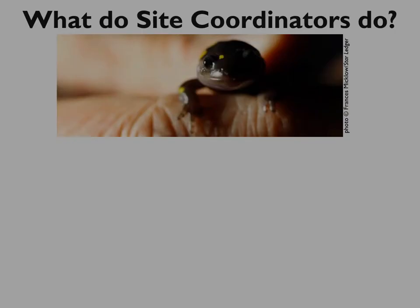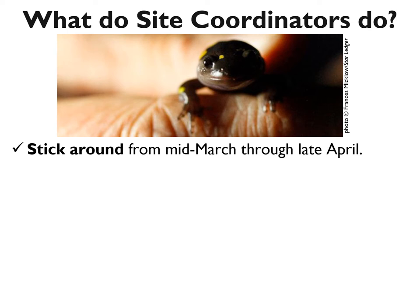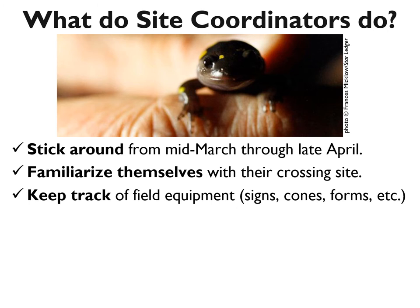We've talked a little bit about site coordinators, but I want to share more about what these special volunteers do, because we're always recruiting site coordinators for our well-established crossings. The most difficult thing that site coordinators do is agree to stick around for the duration of salamander season and to be on the road if there is a big night. All other volunteers we tell to come if you can and stay as long as you like, but we ask our site coordinators to make an effort to be there for migrations. They also familiarize themselves with their crossing sites and sometimes assess conditions on the ground.